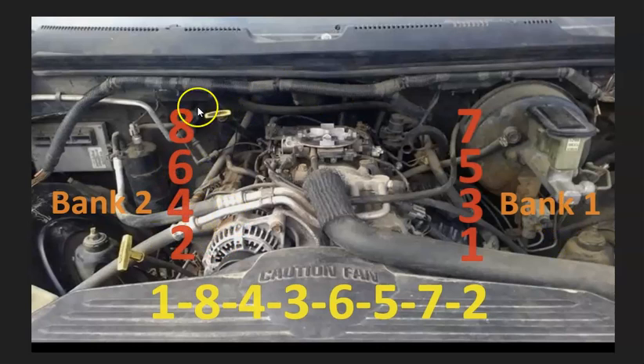Bank one is going to be on the right side and bank two is going to be on the left side. If you ever need to know what side bank one is on, just find the number one cylinder on the engine — that side is bank one, and the opposite is bank two.